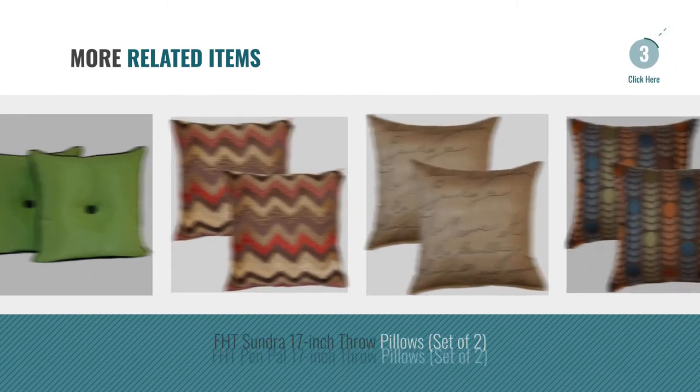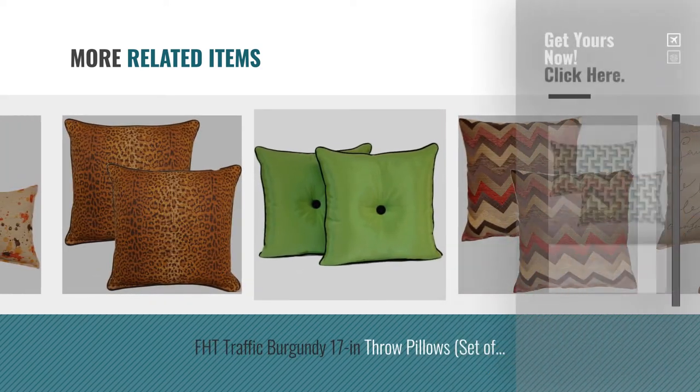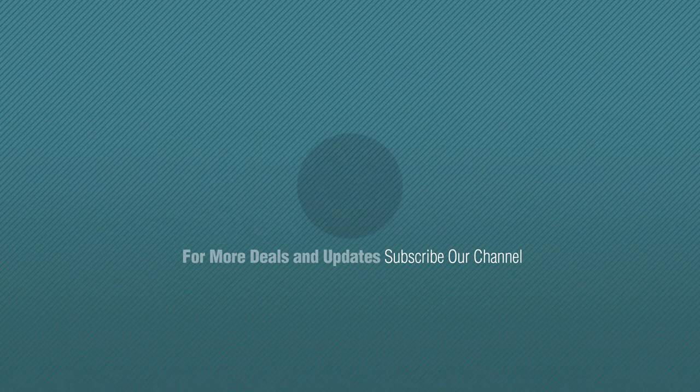For more great related products, full details and online deals, just click this circle. Thanks for watching this collection. If you like it, subscribe to our channel. Click the link below.